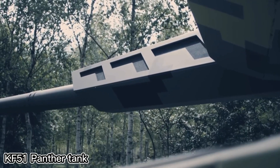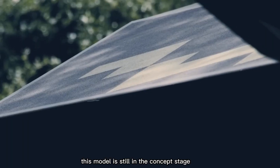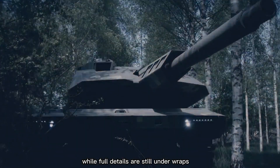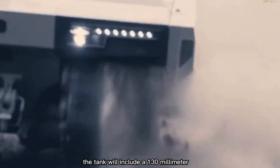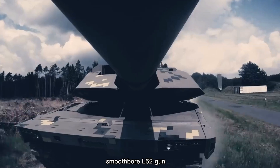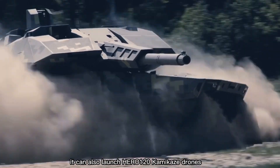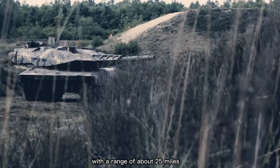In Germany, Rheinmetall has unveiled the new KF-51 Panther tank. Still in the concept stage, it was shown as a tech demo at the Eurosatori exhibition. The tank will include a 130mm smoothbore L52 gun and a remotely controlled 7.62mm machine gun. It can also launch HERO 120 Kamikaze drones with a range of about 25 miles.